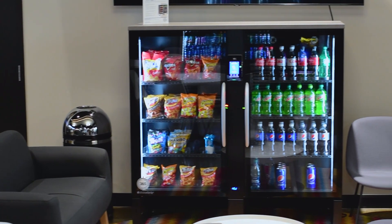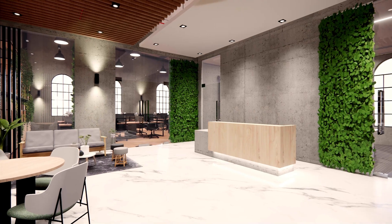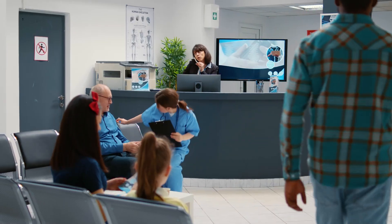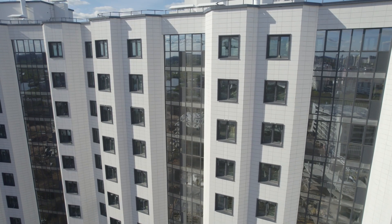We have transformed the no-checkout smart store with a sleek and impressive design that will elevate almost any environment — one that looks striking and offers an entirely new shopping experience. Picture the Stockwell in a chic office reception area, hotel lobby, hospital, airport, college campus, or multi-tenant building where aesthetics matter.